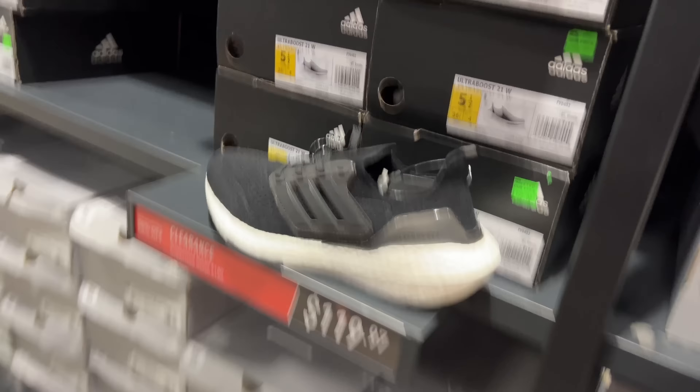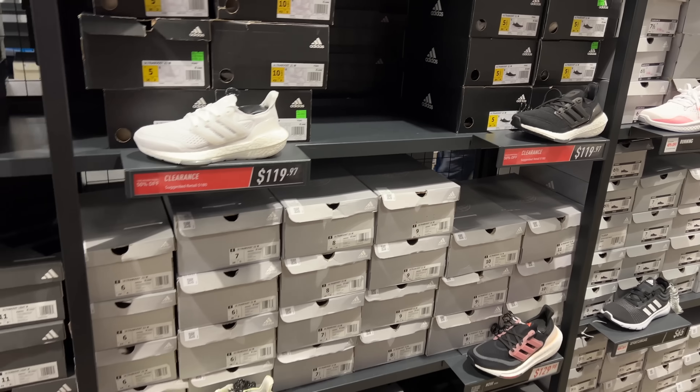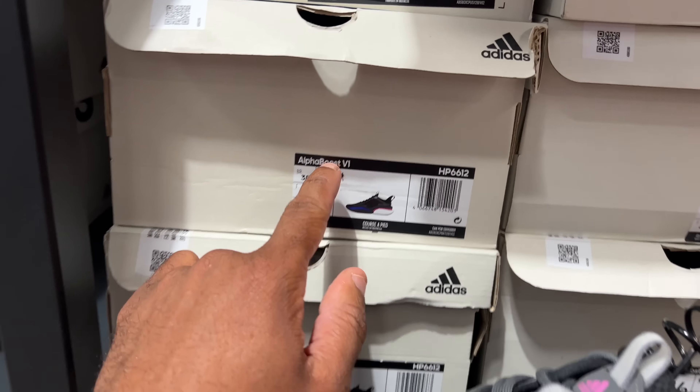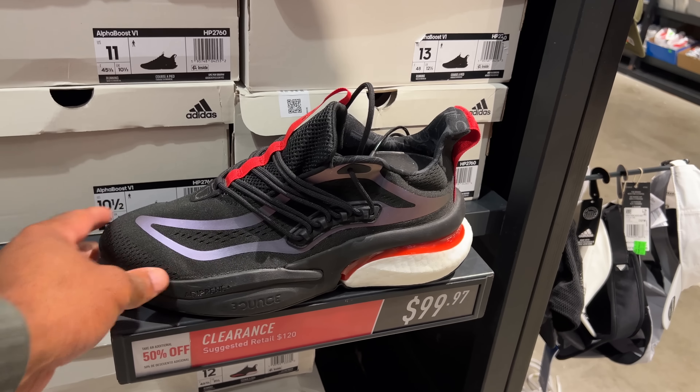BBL spotted. $119 for those. And you got them in all white - BBL comes in all colors, guys. Now I'm in the men's section. And these are considered the Alpha Boost 4 or V1. $120, 40% off. They got the black joint, and they got this funky colorway - this joint's in for $50.